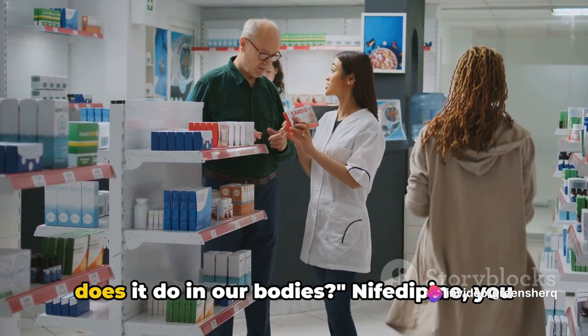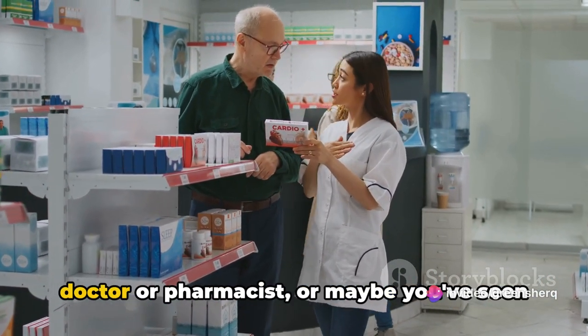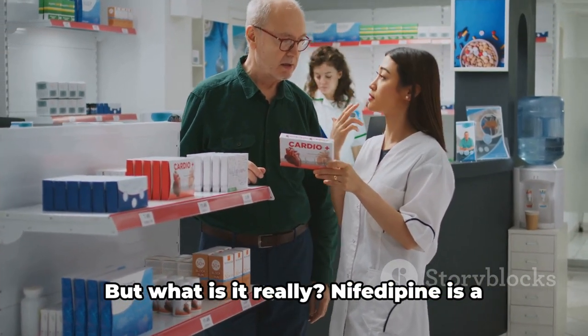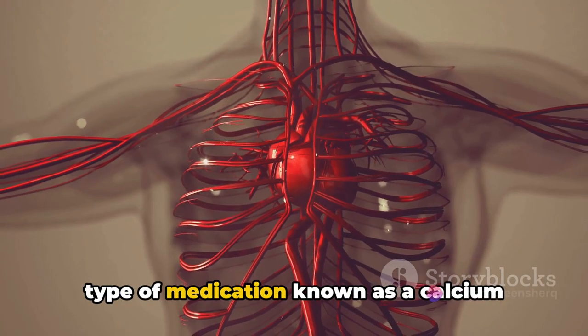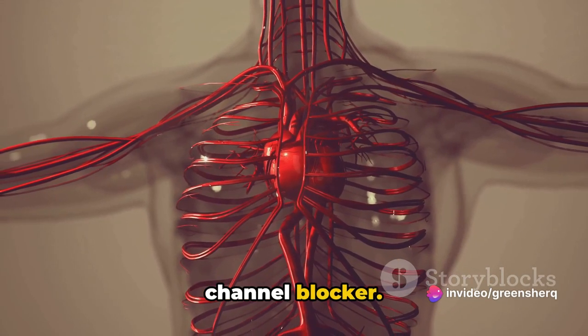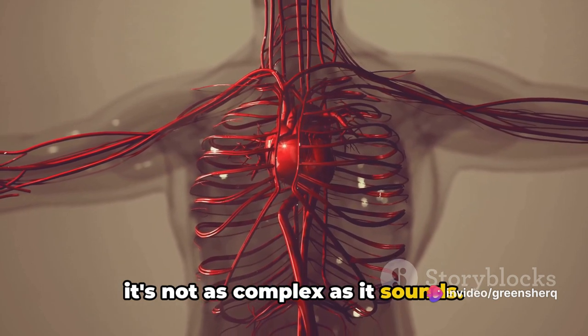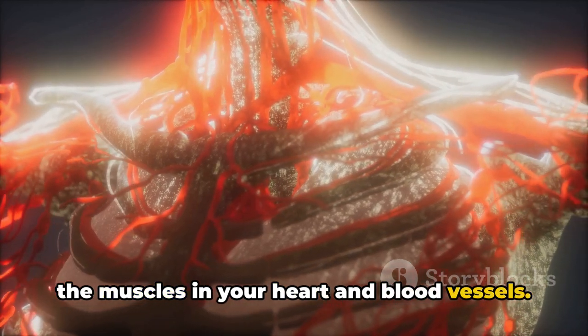So what exactly is nifedipine and what does it do in our bodies? Nifedipine is a type of medication known as a calcium channel blocker. In essence, nifedipine works by relaxing the muscles in your heart and blood vessels. It does this by blocking the channels that allow calcium to flow into the muscle cells in your heart and blood vessels.